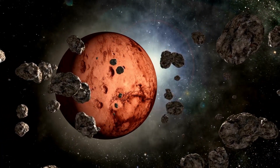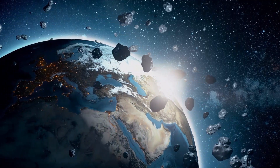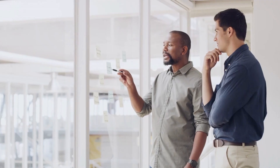However, in reality the asteroids in the belt are widely spaced and the probability of a collision with a spacecraft is quite low. The asteroid belt is a fascinating region of our solar system that continues to be a subject of study and intrigue for astronomers and space enthusiasts alike. Its study helps us to better understand the early history of our solar system and the processes that shaped it.